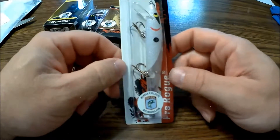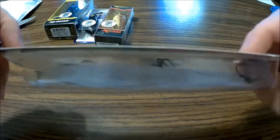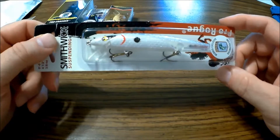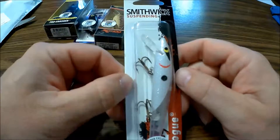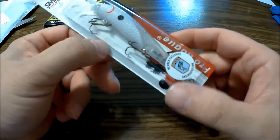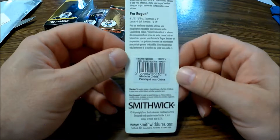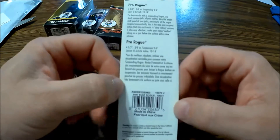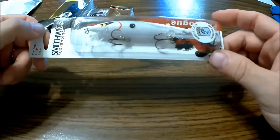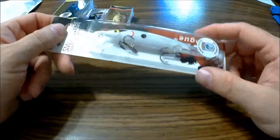Now we've got a Smithwick Suspending — this is nice. It's white with a little bit of a rattle in there. Pro Rogue: white, red, with some black and yellow. Four and a half inches, runs zero to six feet, three-eighths of an ounce. That looks really nice — I think that'll do pretty good too. Pro Rogue — yeah, that'll be a really good one. Got three hooks and makes a little noise underwater.